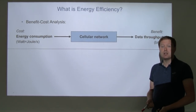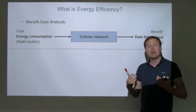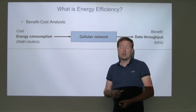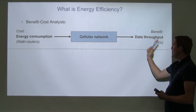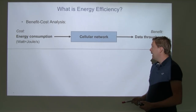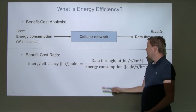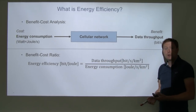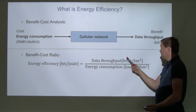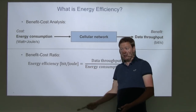Let's start with the basics about energy efficiency. There is a benefit-cost analysis that we can apply to cellular systems. Our input is cost — in particular energy consumption measured in watts or joules per second — and at the output we have data throughput as our benefit, measured in bits per second. To measure how benefits and costs balance, we create a benefit-cost ratio: data throughput in bits per second per square kilometer divided by energy consumption in joules per second per square kilometer. The units cancel to give bits per joule — this is what we call the energy efficiency.